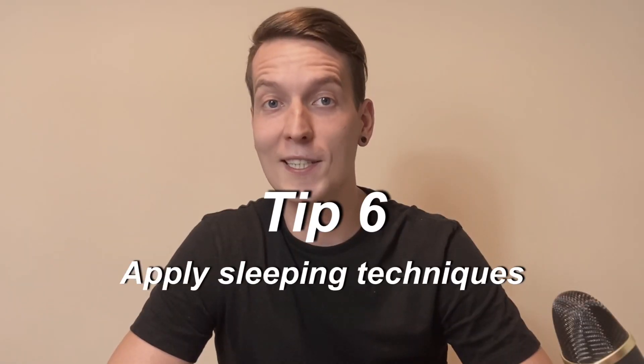Tip 6: Apply sleeping techniques. One of my favorite sleeping techniques comes from the book called Mind Control by Jose Silva — go check it out if you're interested in the details. Thank you.